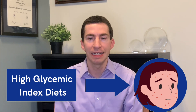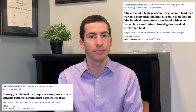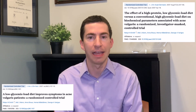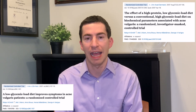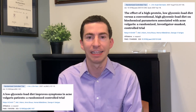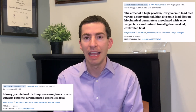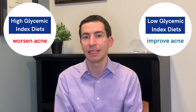High glycemic index diets are also associated with having more severe acne. In fact, if you randomize people to consume a lower glycemic index diet — things like a Mediterranean diet, keto, or Atkins — those types of diets that are low in sugars and processed foods — those people are less likely to have acne, and their acne gets milder.